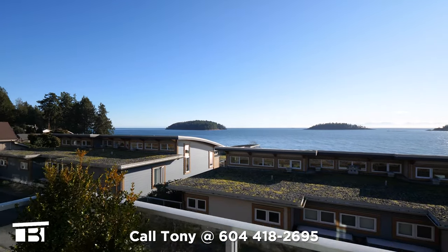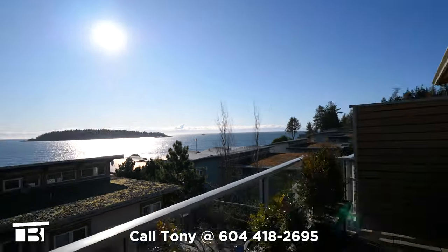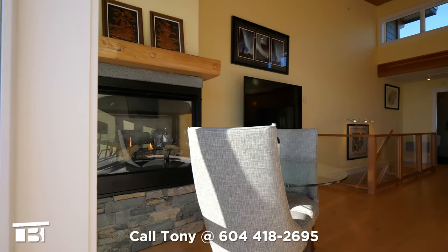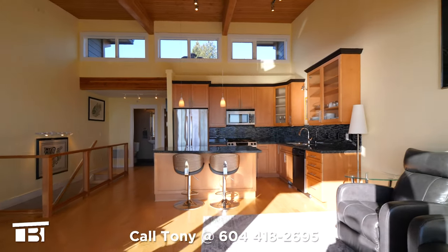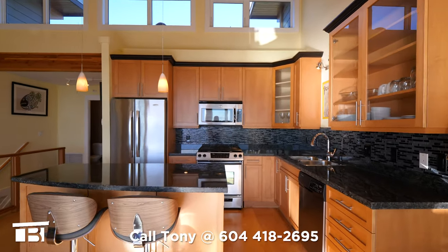Here you'll have an unobstructed ocean view of Georgia Strait, including the Trail Islands and Vancouver Island. Back inside and to our left is a heat-a-lator two-sided gas fireplace. The mantle is from the original iconic Wakefield Inn.